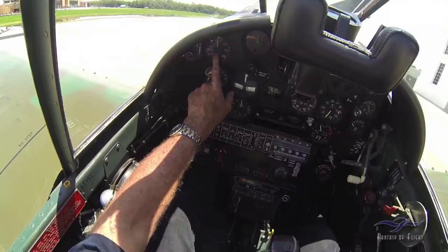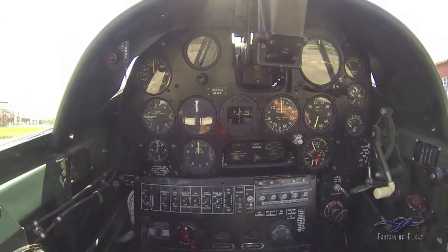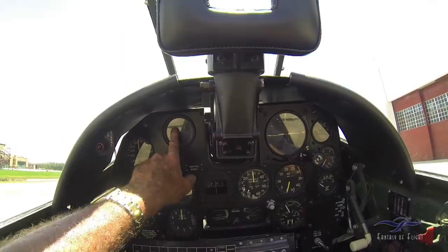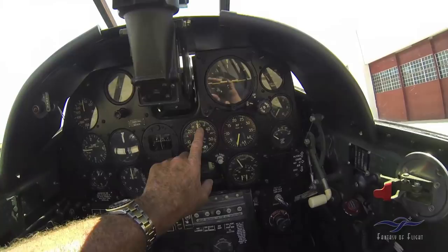Here's the airspeed indicator, rate of climb, a clock, the altimeter — I'll zero it here for local flying. Turn and slip indicator, compass, and a gyro compass.